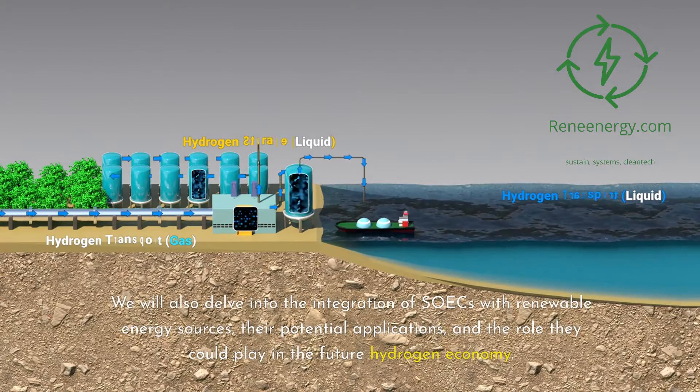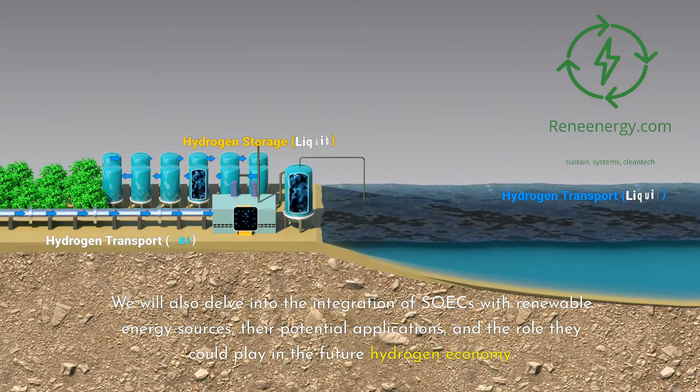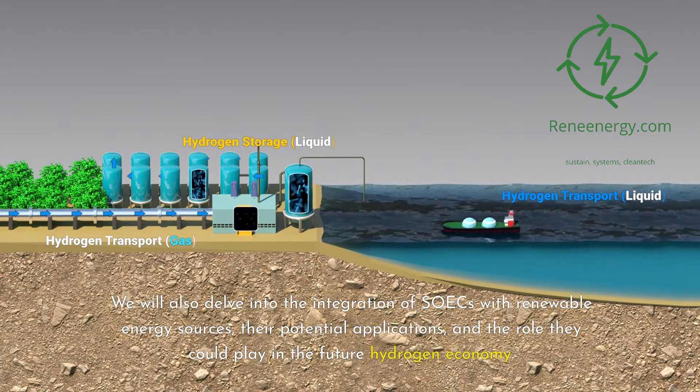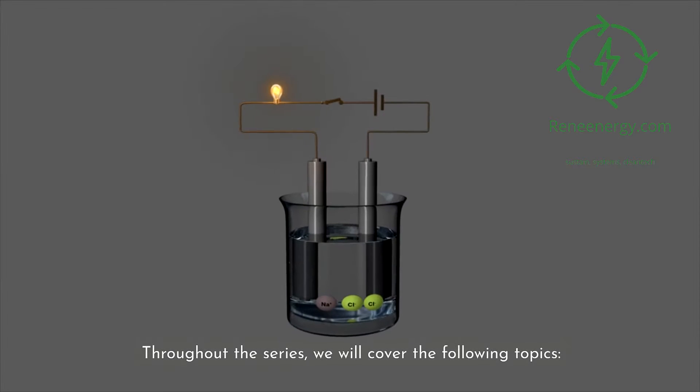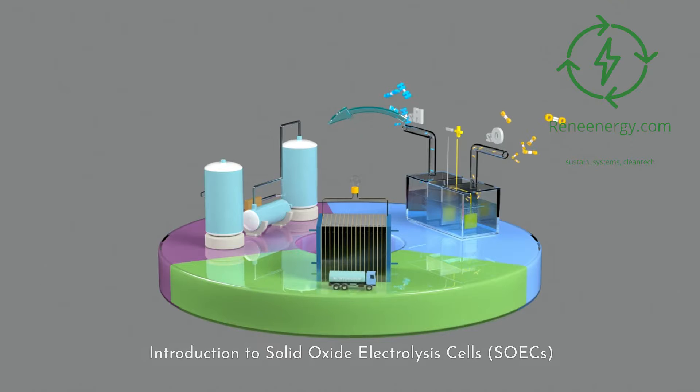We will also delve into the integration of SOICs with renewable energy sources, their potential applications, and the role they could play in the future hydrogen economy. Throughout the series, we will cover the following topics: 1. Introduction to Solid Oxide Electrolysis Cells, SOICs.